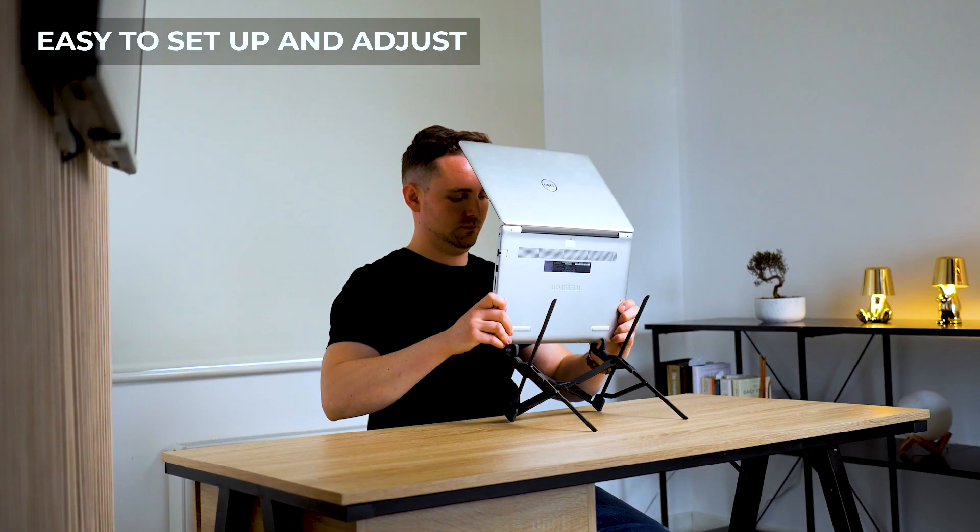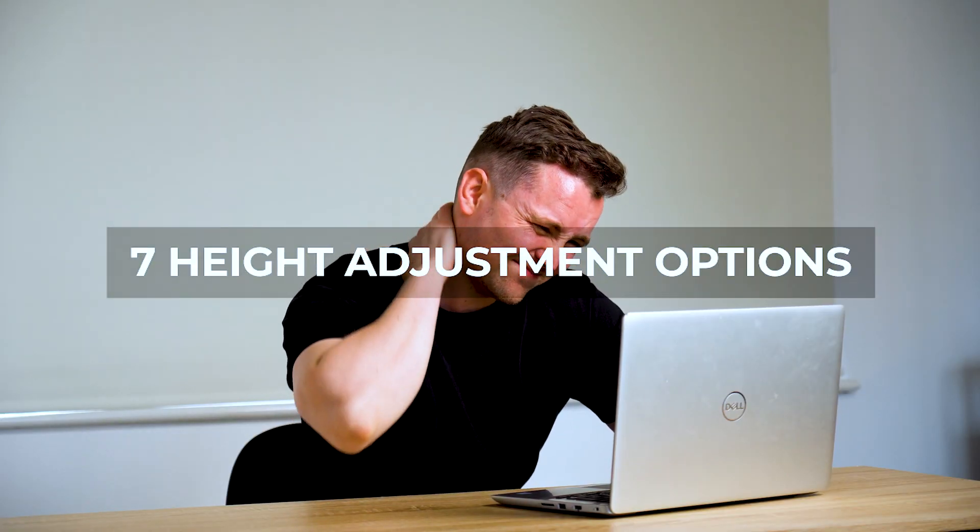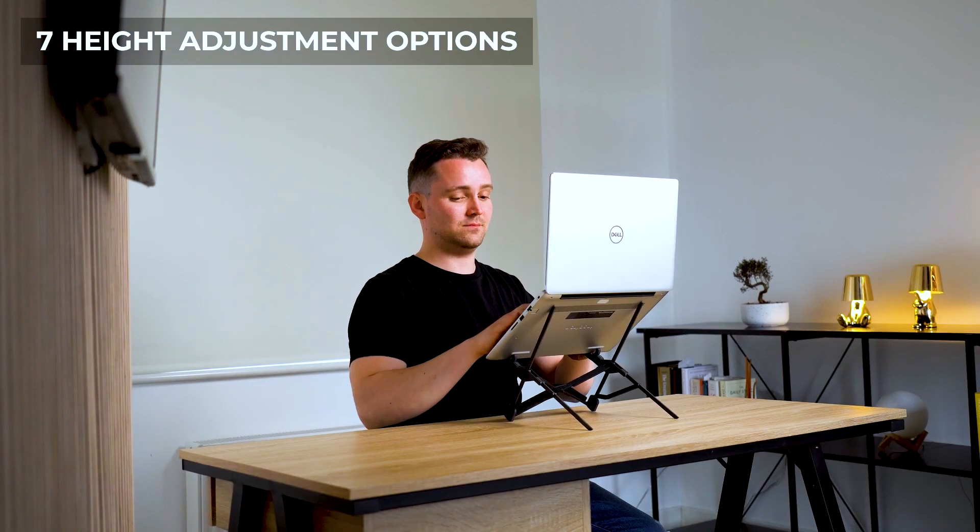One easy action sets it up, ready to transform your workstation in seconds. Say goodbye to neck and back pain with seven ergonomic height options.